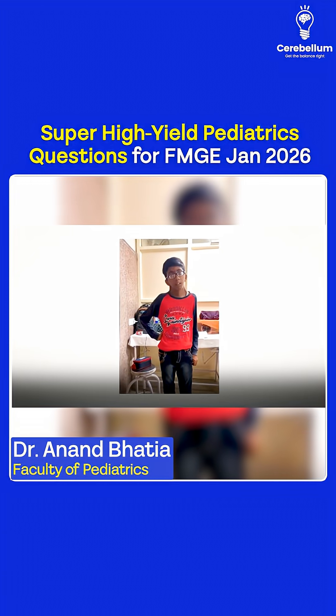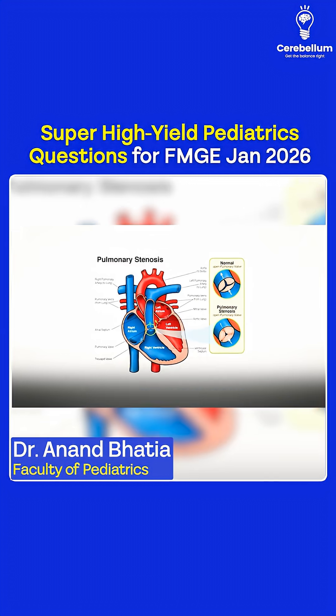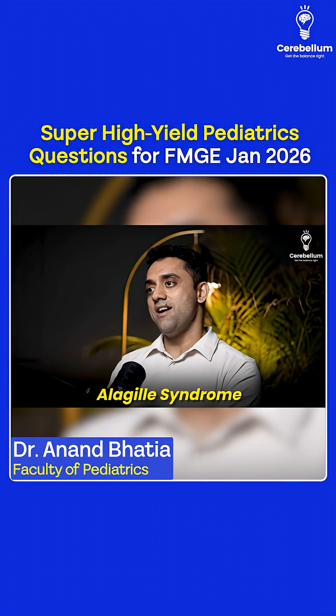Next image-based question: a male patient with a webbed neck — think Noonan syndrome. The most common congenital heart defect in Noonan syndrome is pulmonary stenosis.